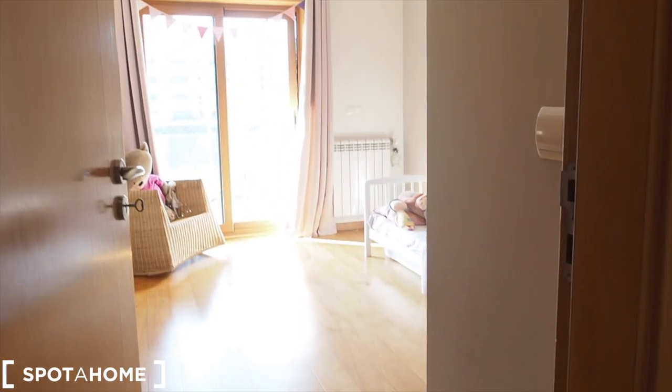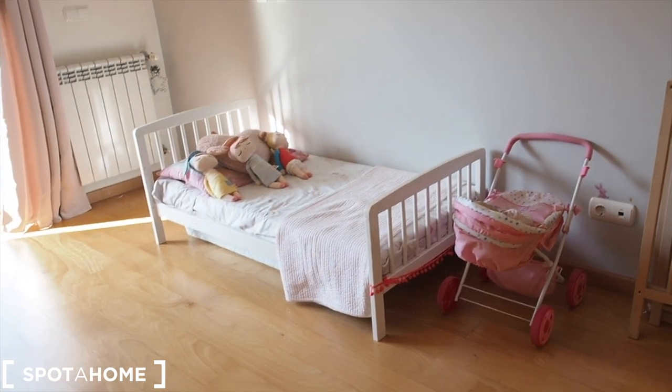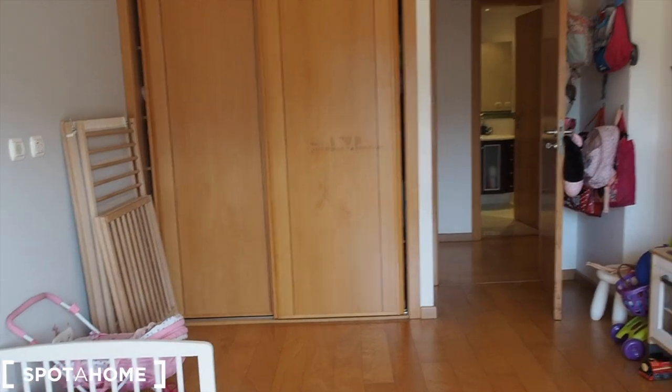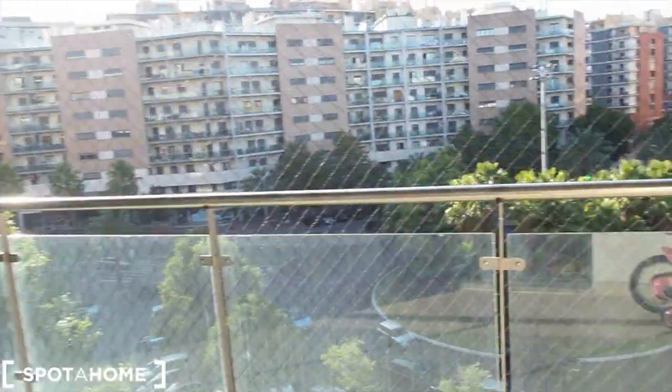From bathroom number one, right in front back in the corridor, we have bedroom number one. Bedroom number one is currently set up as a kids room, but as I said the landlord will provide a single bed, a double bed, or two single beds — whatever you need, very flexible. There is also a heater and a very big wardrobe with a lot of space for storage. The view is to the balcony. All the windows are double glazed, so on the fifth floor there is no sound from cars coming in, just when the window is open.